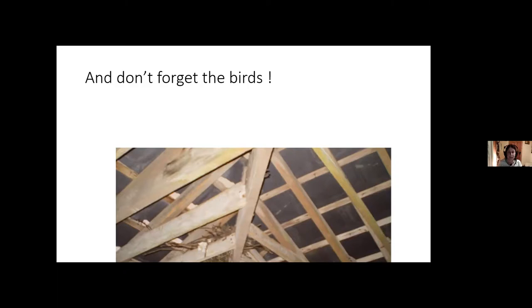Don't forget the birds — traditional farm buildings are a fantastic habitat for wildlife. Almost every farm building I've ever come across has had swallows nesting in it. If you have any questions, put them in the chat, and I'll now hand over to Jonathan.